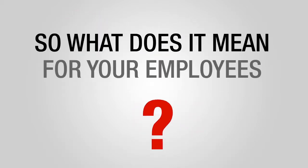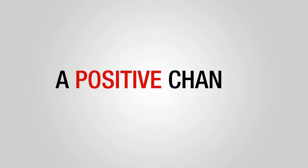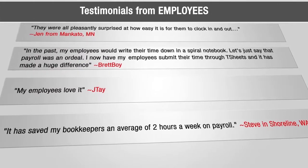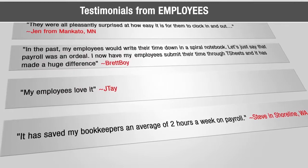So what does this mean for your employees? As reviews in the Intuit App Center point out, this means a positive change. Employees love it — but what about business owners?